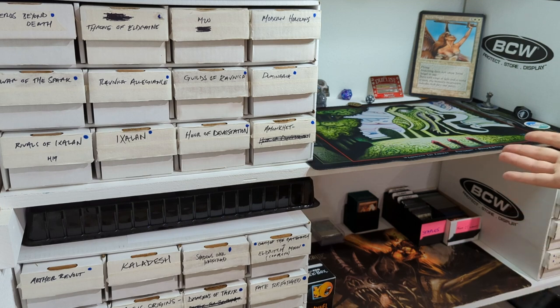This is the shortcut to an organized collection, so your significant other or roommates don't get mad that you have piles of Magic cards everywhere. Hopefully you can take away something from my method, and if you have a better method or some tips for me, throw it in the comments below — I'd love to hear it. Thanks for watching, we'll see you next time.